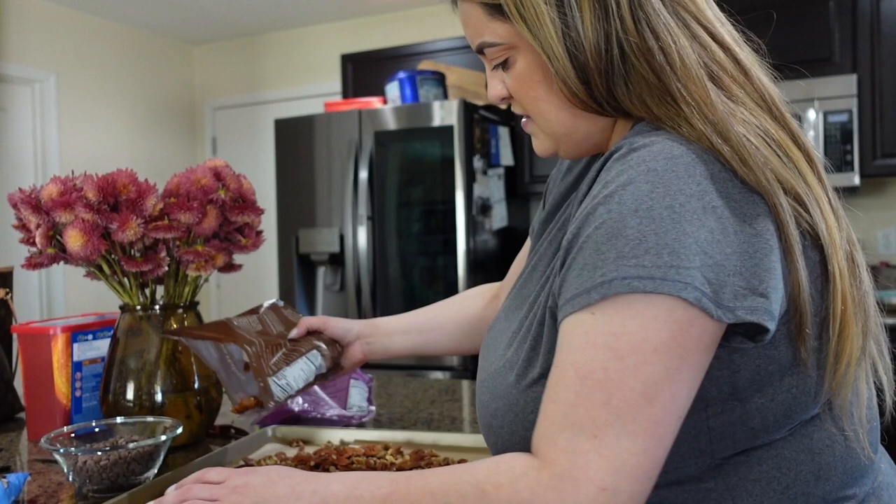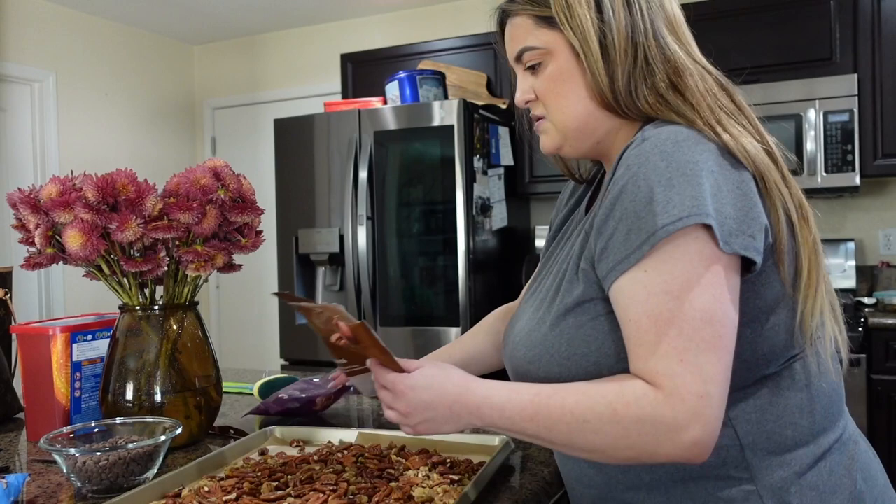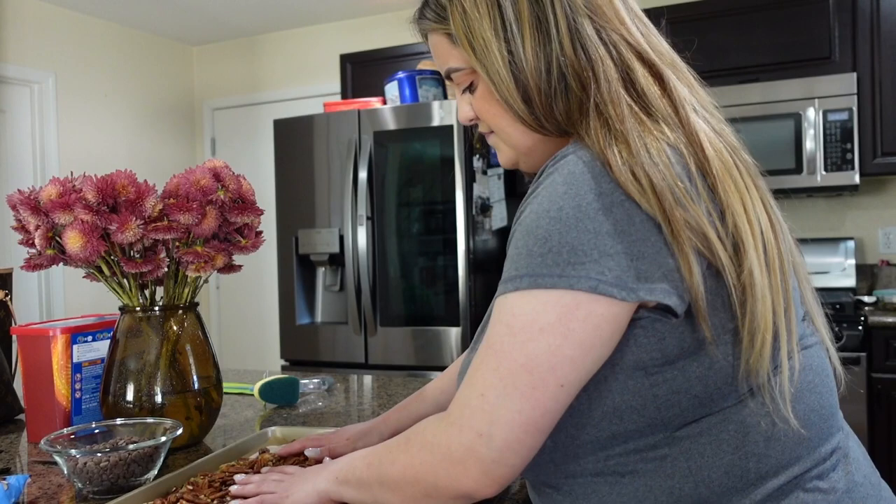I don't think I'm going to use the whole bag of pecans because that's already a lot. But if this makes a lot then I'll just give some away to family. I say I'm not gonna use the whole bag and I end up using the whole bag. I just washed my hands so we're good.